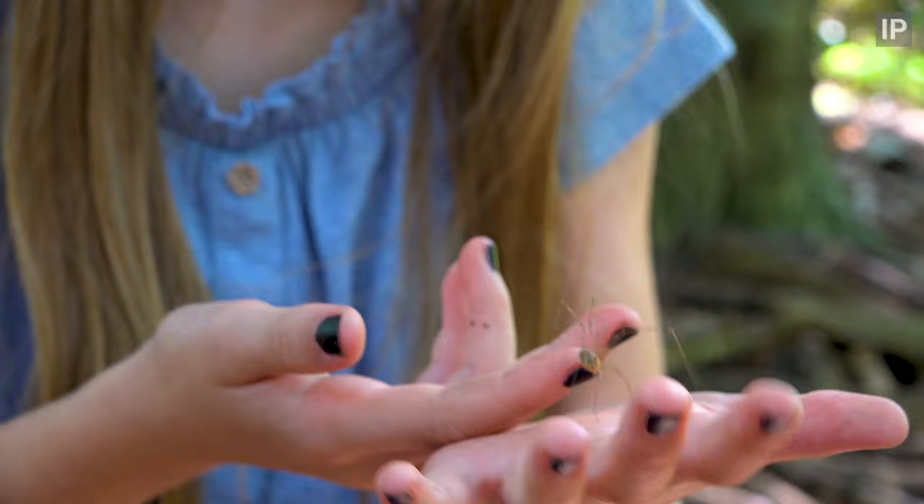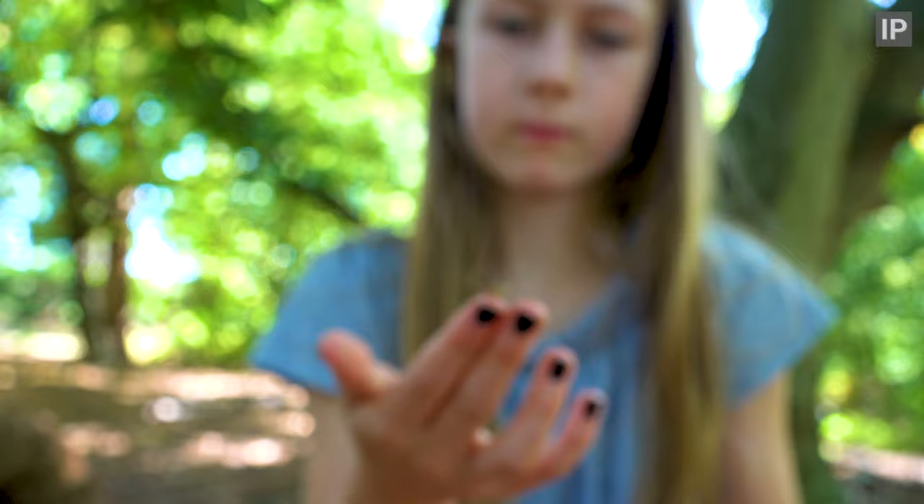A harvestman. So cool. Closely related to spiders, but despite its appearance, not actually a spider.